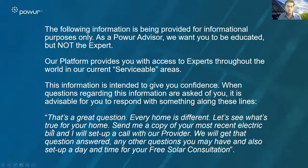That's a great question. Every home is different — every situation is different. Their location, their utilities, their state, their city — all of these are different, and it's best to leave it to the expert. So let's see what is true for your home. Go ahead and send me a copy of your electric bill — that'll get the process started. We'll put your information into our platform, and I'll introduce you to the solar provider or solar providers. That'll get that question answered and any others you might have, and set us up for a free solar consultation.